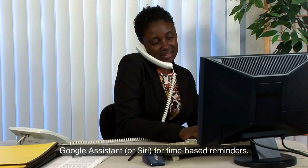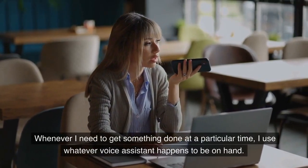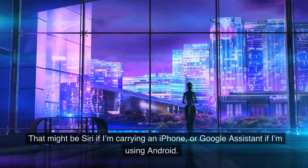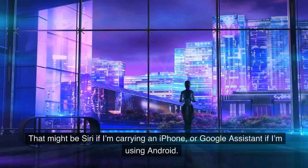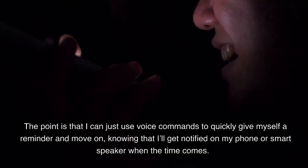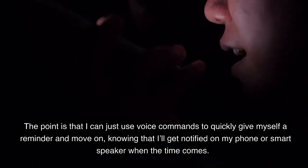Google Assistant, or Siri, for time-based reminders. Whenever I need to get something done at a particular time, I use whatever voice assistant happens to be on hand. That might be Siri if I'm carrying an iPhone, or Google Assistant if I'm using Android. The point is that I can just use voice commands to quickly give myself a reminder and move on, knowing that I'll get notified on my phone or smart speaker when the time comes.